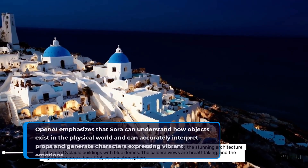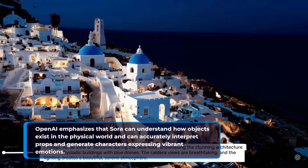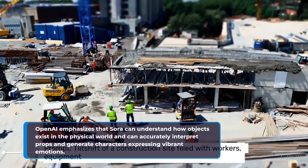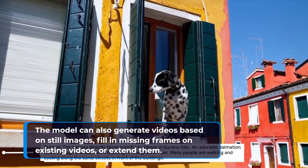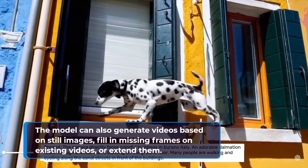OpenAI emphasizes that Sora can understand how objects exist in the physical world and can accurately interpret props and generate characters expressing vibrant emotions. The model can also generate videos based on still images, fill in missing frames on existing videos, or extend them.